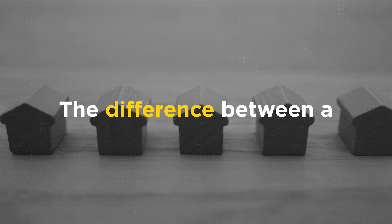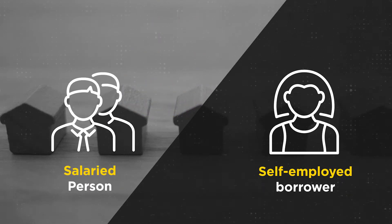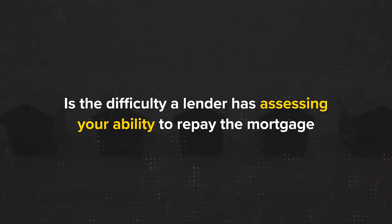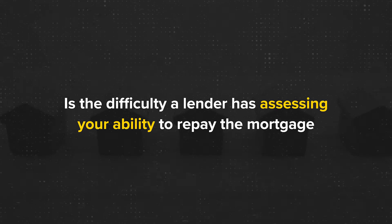Hi guys, welcome. Being self-employed does not mean you have to settle for a higher interest rate home loan. Self-employed has enough hassles as it is. The most significant difference between a self-employed borrower and a salaried person applying for a home loan is the difficulty a lender or a bank has in assessing your ability to afford to pay the mortgage off. So let's unpack some of the challenges a self-employed borrower will face and look at some tips that'll help you get through this process.